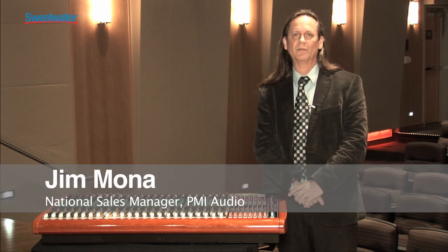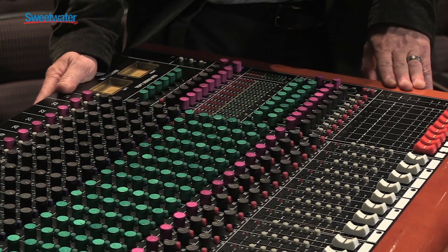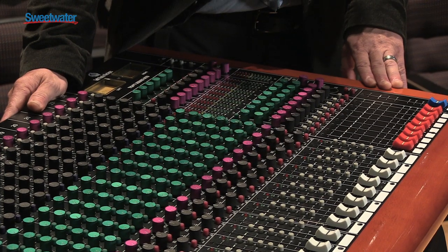Hi, my name is Jim Mona. I'm from PMI Audio, representing TOF consoles here at Sweetwater. I want to make a big point of the analog console because analog consoles offer today the best form of mixing, the best sound clarity and quality that professionals are looking for every day.